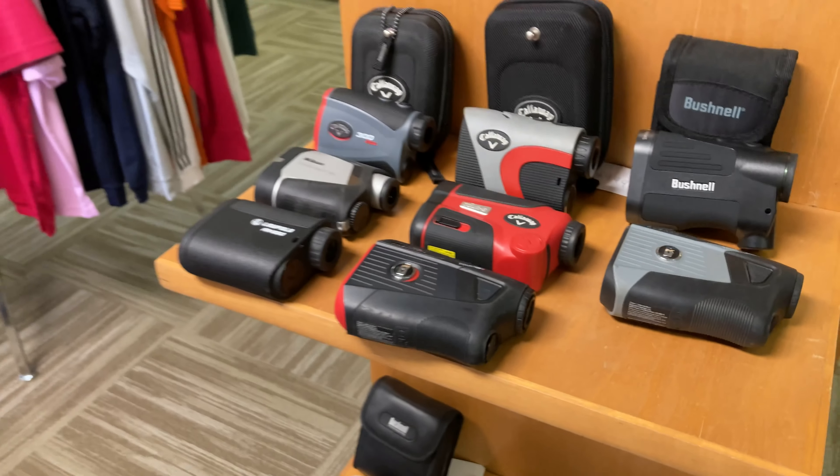All of the rangefinders are available at our website, golfclubbrokers.com, and also available in our store here in North Georgia. If you have any questions, please visit us at our website or give us a call at 678-250-4991.